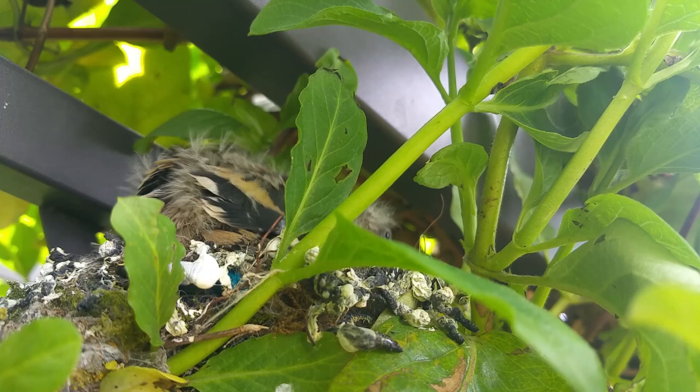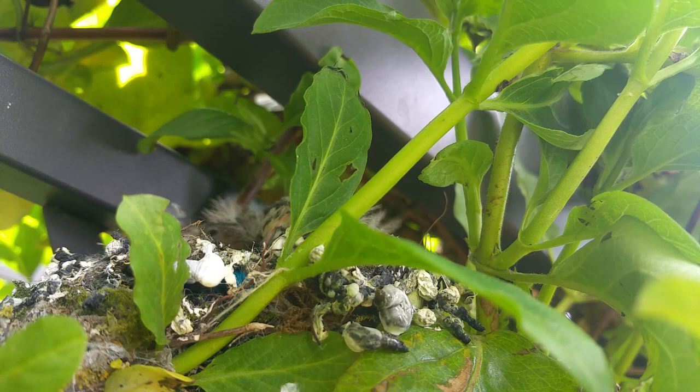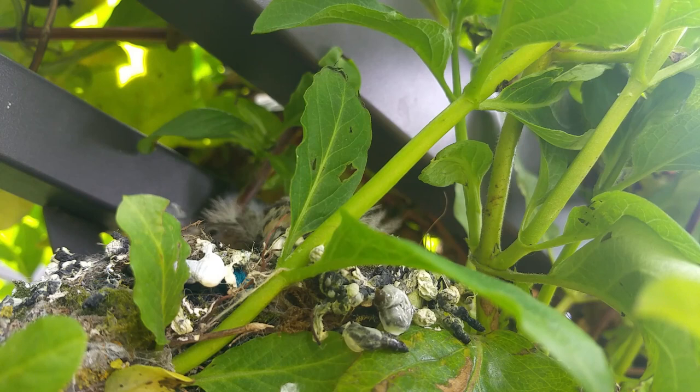Now if you've ever wondered what happens to the waste from five hungry chicks in a very small nest, this is what they do. They deposit all of their waste on the outside of the nest so it doesn't build up on the inside, where it could potentially cause some health issues.